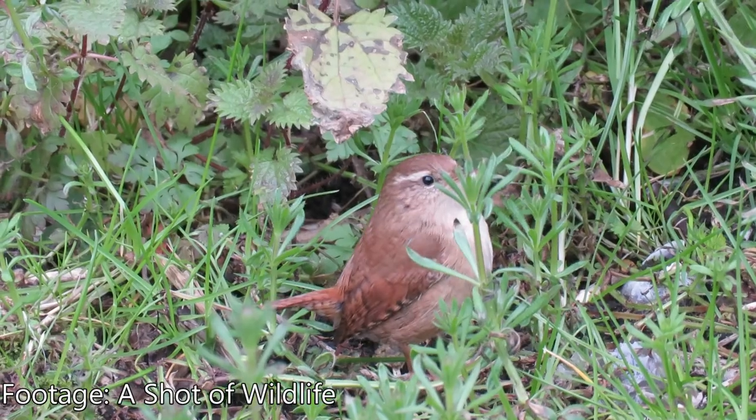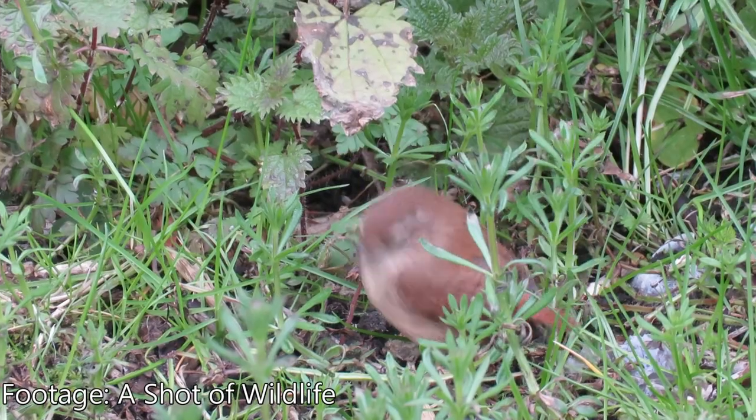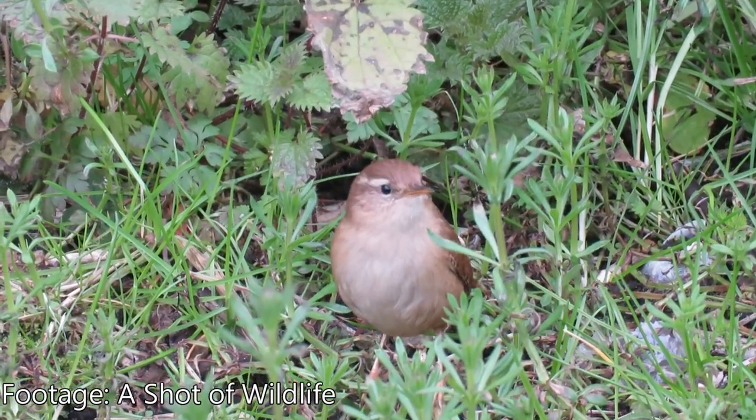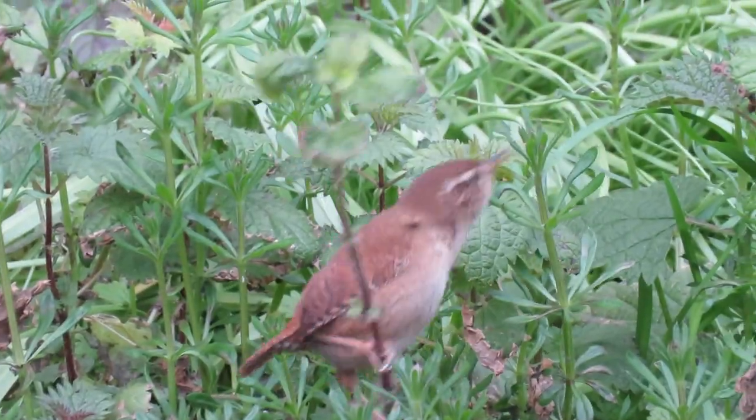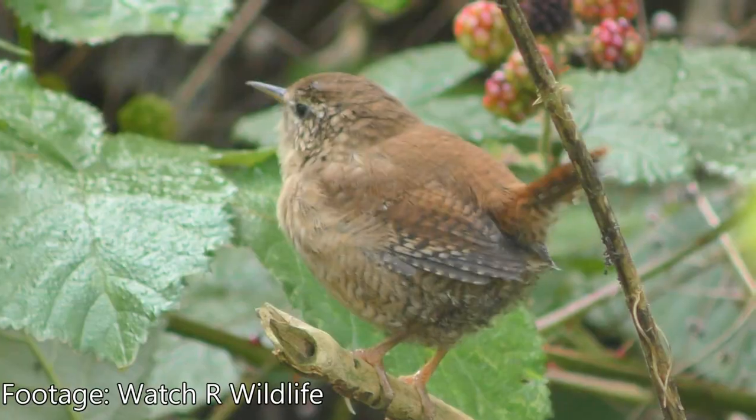Eggs are laid from April, and a clutch will usually contain five or six eggs, which are incubated by the female. Wrens are highly polygamous, and the male will often have more than one female nesting within its territory, usually having two or three mates during a season.